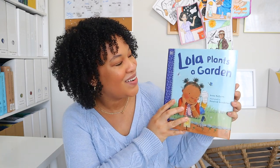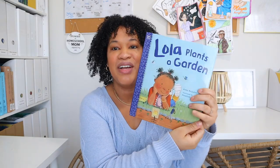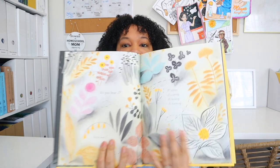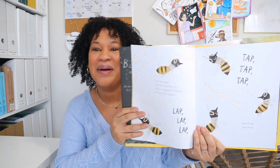I also have Lola Plants a Garden — this is one of our first Lola books so hopefully my toddlers will love it. They have a whole bunch of books in the Lola series, so if they enjoy this one I'll probably add a few more. Another new one we're adding to our library is The Honey Bee — hopefully I can do a bug unit with my toddlers. I have the Purely Preschool insect unit that I can pull out, and I think these books will be such a good addition when we do our bug unit this spring.